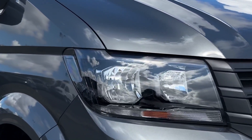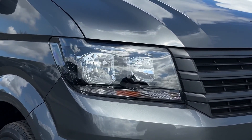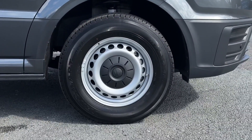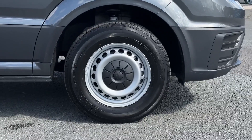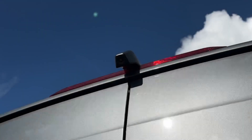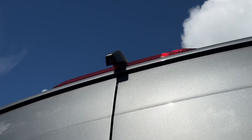On the front you'll find automatic headlights providing brilliant visibility. It also comes with steel wheels offering the black VW centre caps. Taking a look around the rear, you have parking sensors below and a reversing camera above to help you manoeuvre.